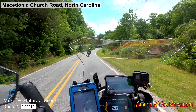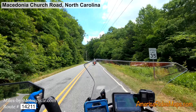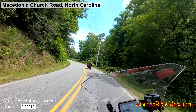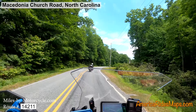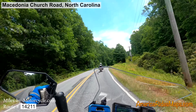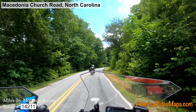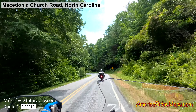Off to the left there is a short loop called Kitchen Loop, and it essentially is just an alternate way to connect down to Silverstein Road — the first part of Macedonia Church Road. It's roughly the same in quality and experience as riding this.